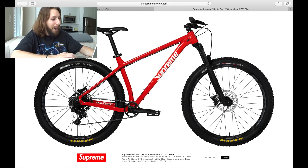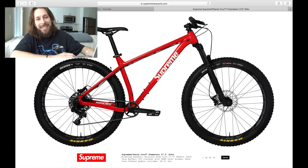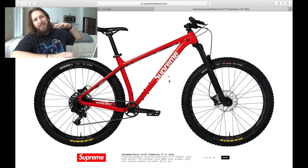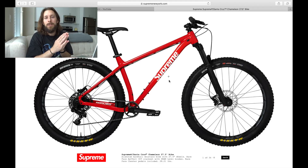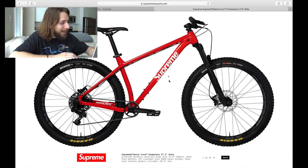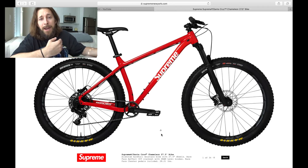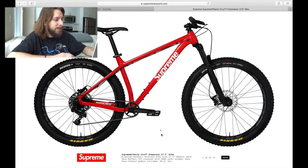Supreme is going to hit us with a mountain bike. I'm sure this is going to be one of the pricier items, but it is fire. We've seen a few seasons ago they dropped that moped, and we had the kayak that dropped last season. They're always hitting us with some methods of transportation. This time they are dropping a bike — it looks like it is a collab item with Santa Cruz, a Chameleon 27.5 inch bike. I don't know the specs, I just know it looks awesome.